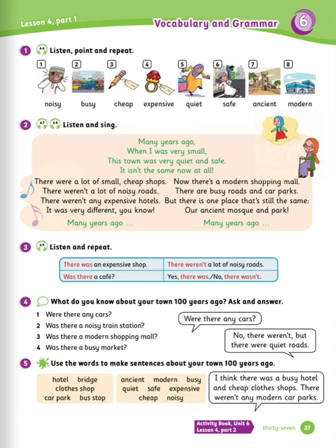Exercise number two: listen and sing. Many years ago, when I was very small, this town was very quiet and safe. It isn't the same now at all. There were a lot of small, cheap shops. There weren't a lot of noisy roads. There weren't any expensive hotels. It was very different, you know, many years ago. Now there is a modern shopping mall. There are busy roads and car parks. But there is one place that's still the same: our ancient mosque and park, many years ago.